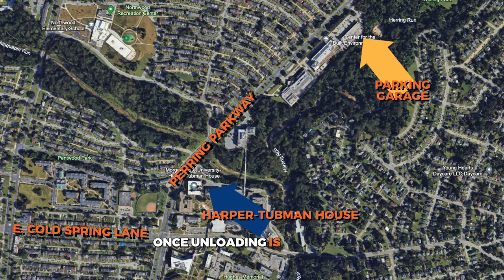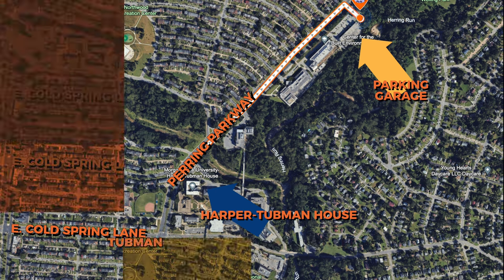Once unloading is complete, the driver will exit campus the same way they entered and make a right onto Piering Parkway. This is where the parking garage is located, next to the Center for the Built Environment and Infrastructure Studies. Shuttles will be waiting to transport them back to Harper Tubman House.